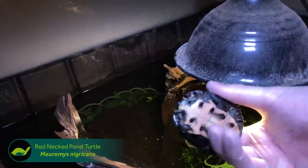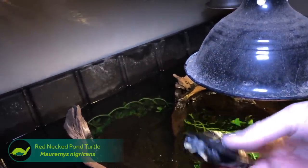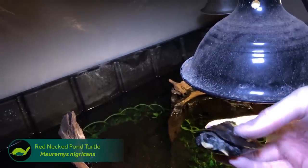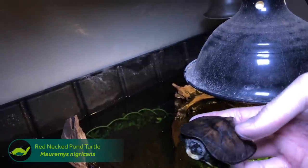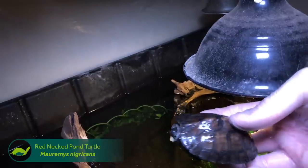This is the only turtle species who digs two nests at once, one with each back leg, and then lays eggs in each nest. The thought is that if a predator finds the nests, they might find one nest and think they found all the eggs and move on, leaving half the eggs there to still hatch. So a really cool species.